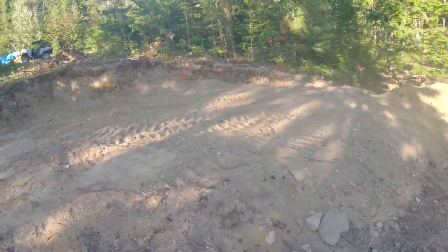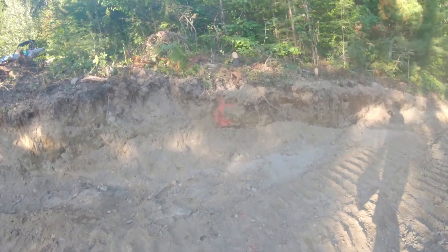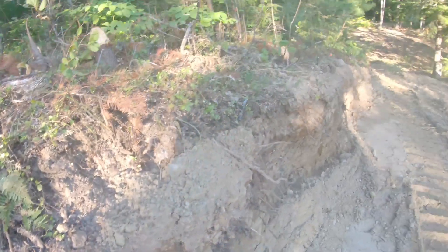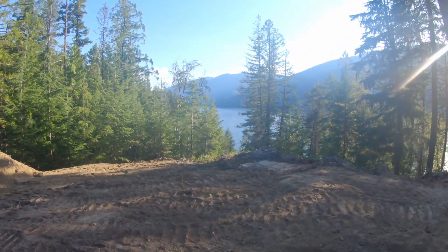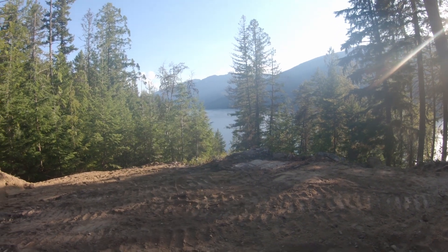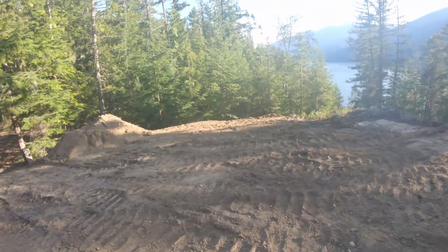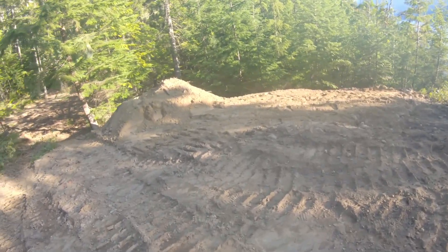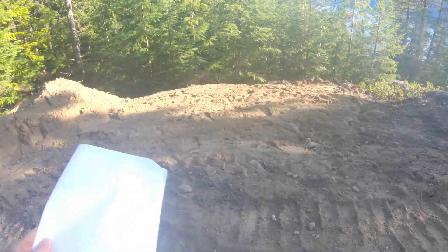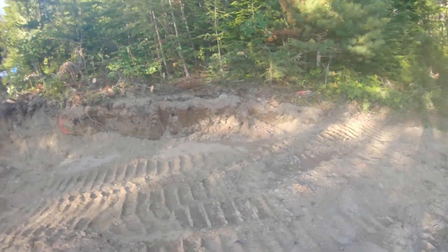The center of the house is right over here and it actually lined up pretty good. It's going to be over there somewhere, basically where the glass patio door is going to go. Got him to clean this up just a little bit and we're ready to put some forms down.